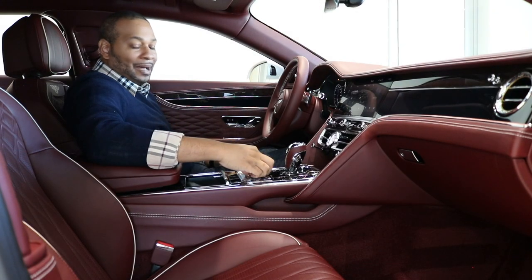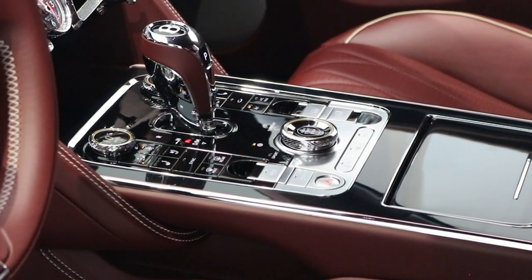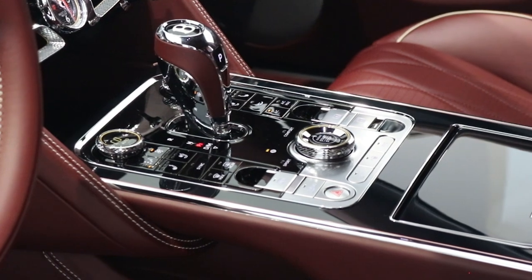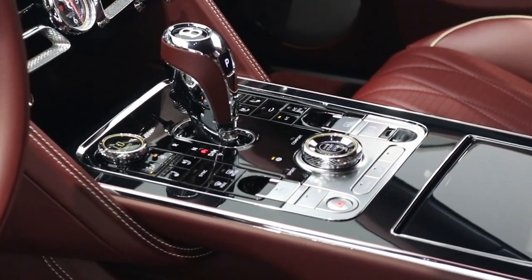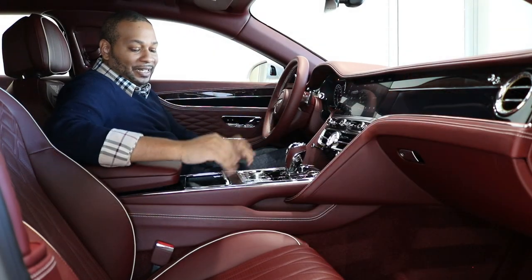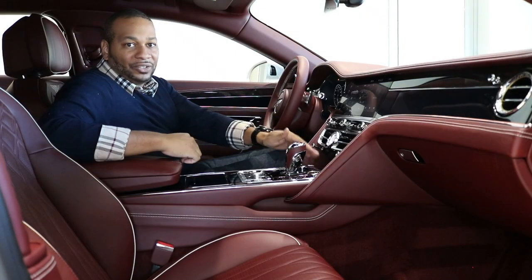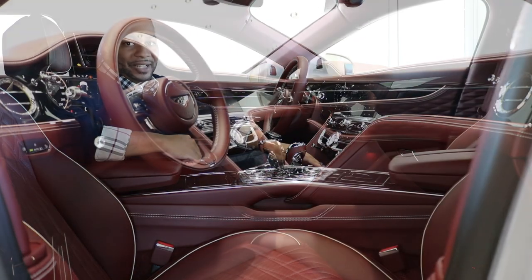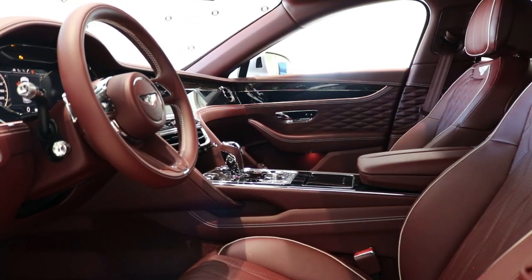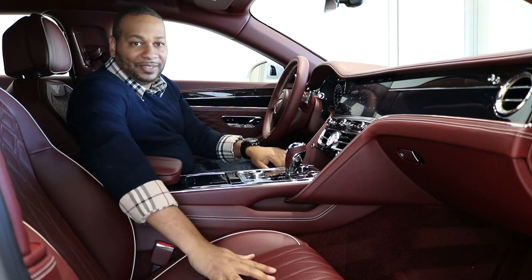You have a rotating knob to select your different driving modes — Sport, Bentley, Comfort, or Custom — and in the center of that rotating knob is your start-stop button. The design has been executed extremely well. You have two cup holders, and there's also a wireless charging dock hidden in front of the gear selector. The design of this interior is second to none.